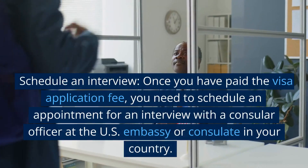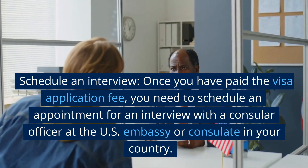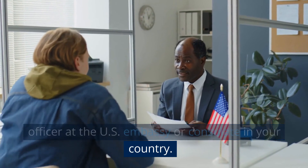Step 4: Schedule an interview. Once you have paid the visa application fee, you need to schedule an appointment for an interview with a consular officer at the U.S. embassy or consulate in your country.